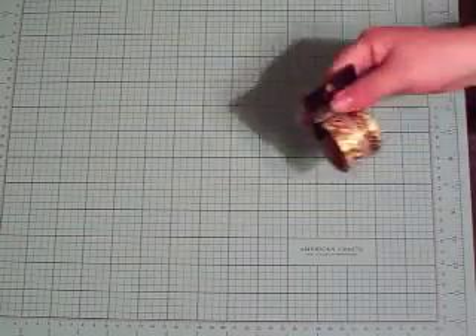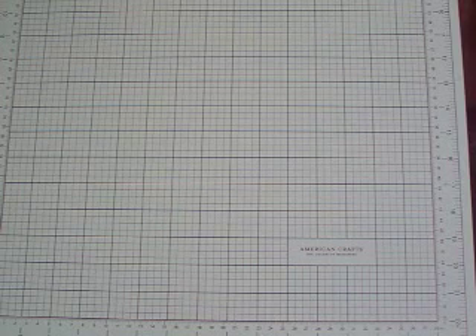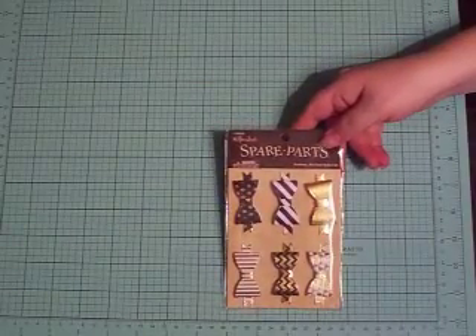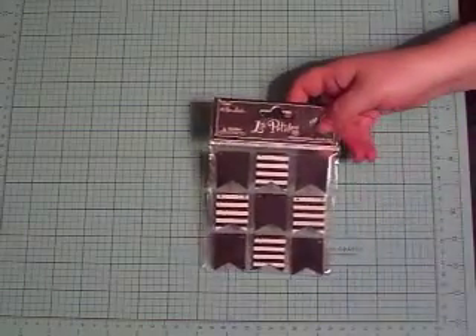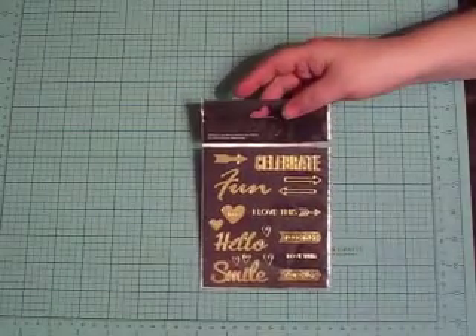I picked up this gold washi tape — I thought it would go well with the mini paper pad I got at Michaels since it has gold accents. I also got these gold arrows, these banners, these bows, more banners, and then these word stickers. They have sayings on the front and more on the back. Everything I got was on sale.